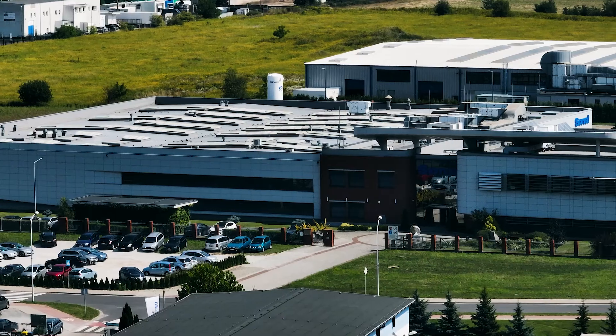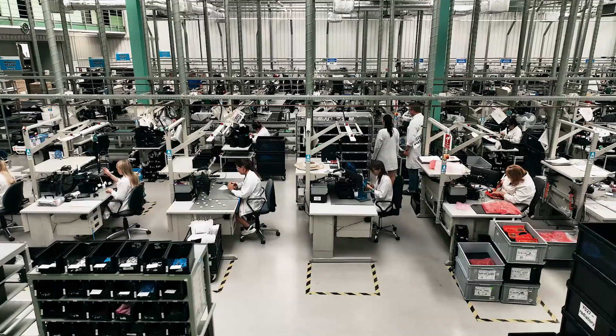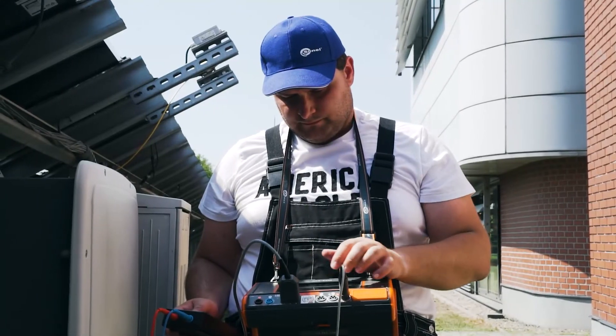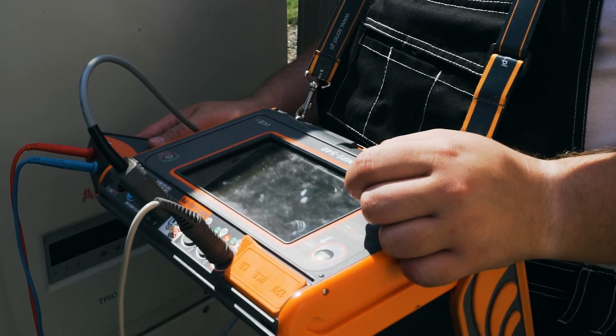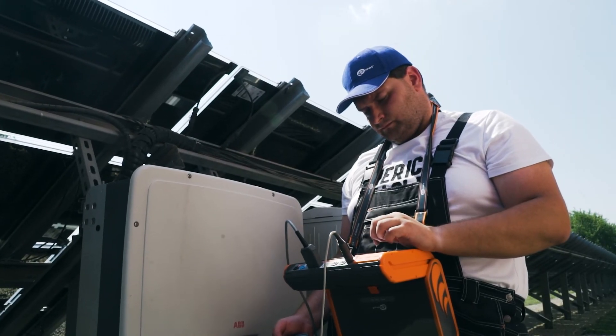The MPI 540 PV meter is our original design. It was constructed by our development department and is manufactured at our factory in Svidenica. This meter has a set of functions for measurements of electric installations as well as of PV systems. With various additional accessories, it can also be used for safety tests of objects such as electric vehicle charging stations.